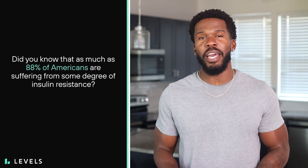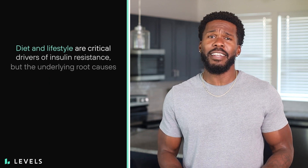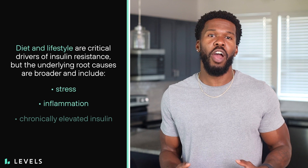Did you know that as much as 88% of Americans are suffering from some degree of insulin resistance? Diet and lifestyle are critical drivers of insulin resistance, but the underlying root causes are broader and include stress, inflammation, and chronically elevated insulin. There are several factors that contribute to this condition, so we're about to take a closer look at some of the causes of insulin resistance to arm you with the knowledge you need to set yourself up for metabolic success.